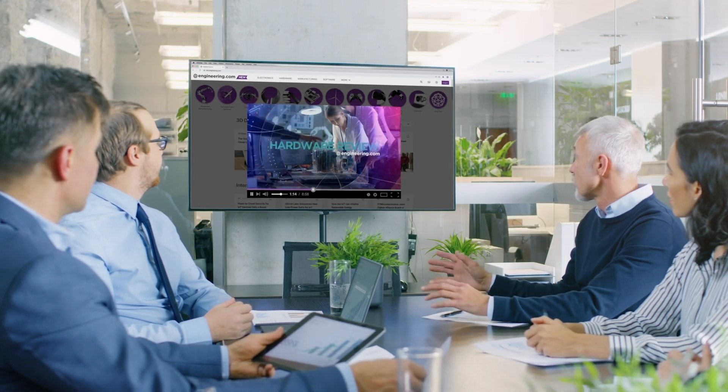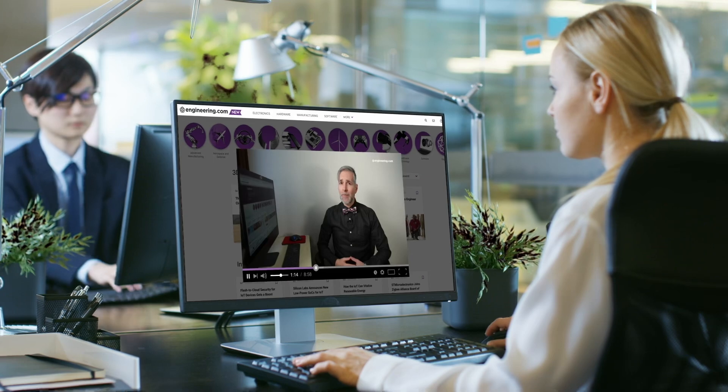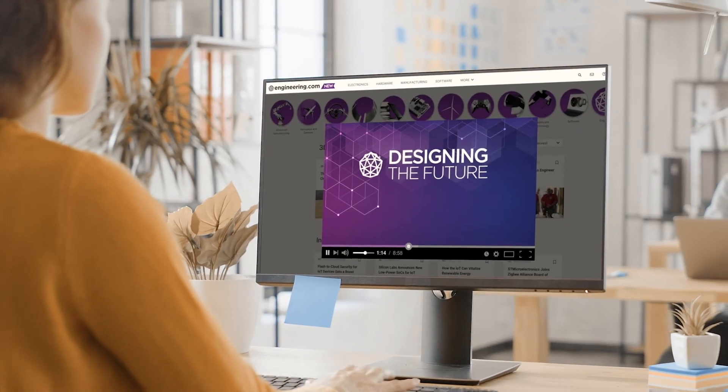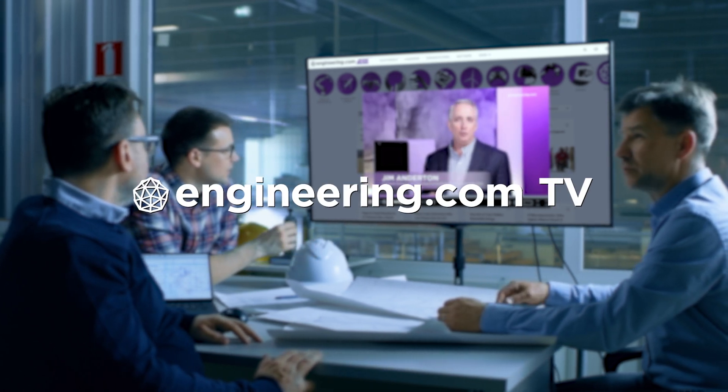On today's episode, new tech harnesses energy from ocean waves. Today's episode is brought to you by Engineering.com, a globally trusted source for engineering content. Check out this and many other exclusive videos for the engineering professional found only on Engineering.com TV today.